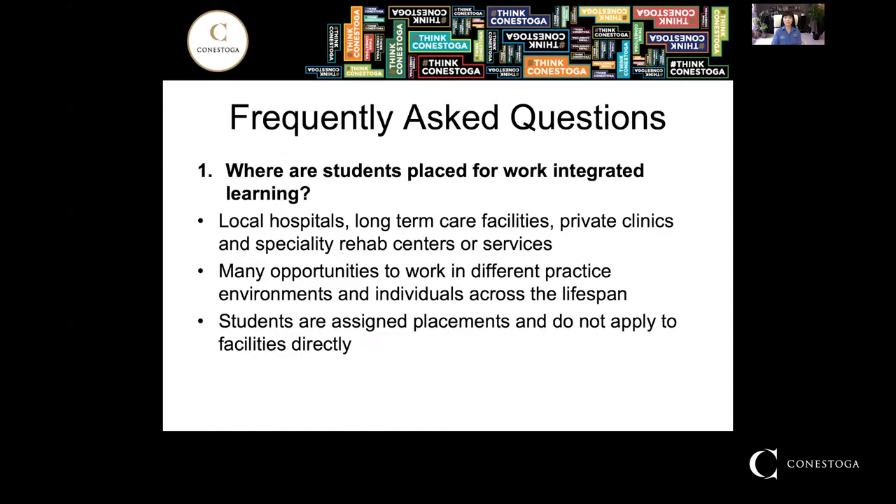A frequently asked question is where students are placed for work integrated learning. We have been successful at placing students in local hospitals, long-term care facilities, private clinics, and specialty rehab services or centers. All students will have an opportunity to work in different practice environments and with individuals across the lifespan. Students will be assigned placements and do not need to apply to facilities directly, and we try our best to place students close to home.